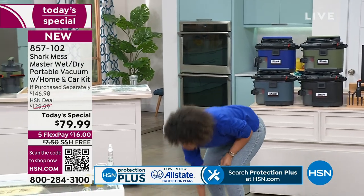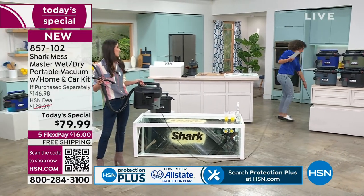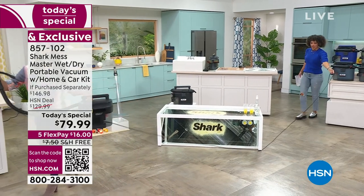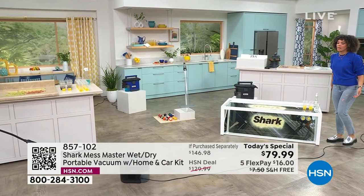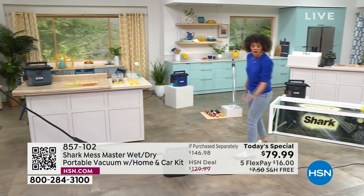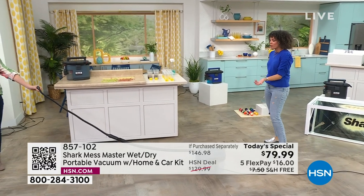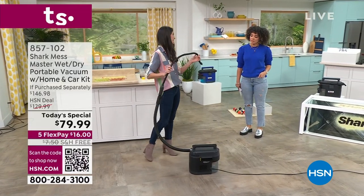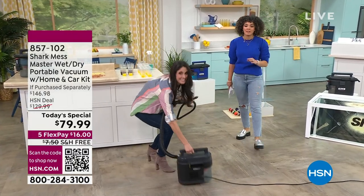I just wanted to show you the cord length - it's way back there, five extra feet. So it's a 20-foot cord. Hose, car kit - Megan has almost left the studio. That's how much you have. 20 feet, plus the unit, plus the hose, plus the car kit - and the extension pieces aren't even on there. You get the extension wand too. All that stuff is included.